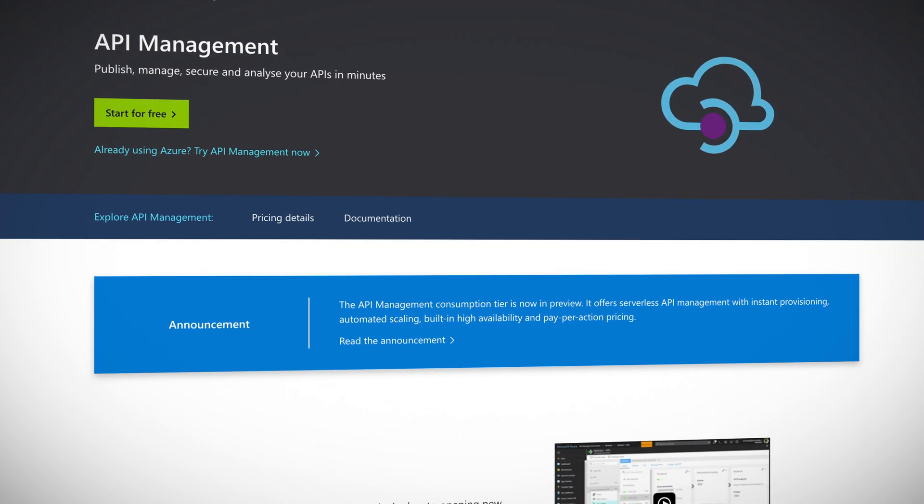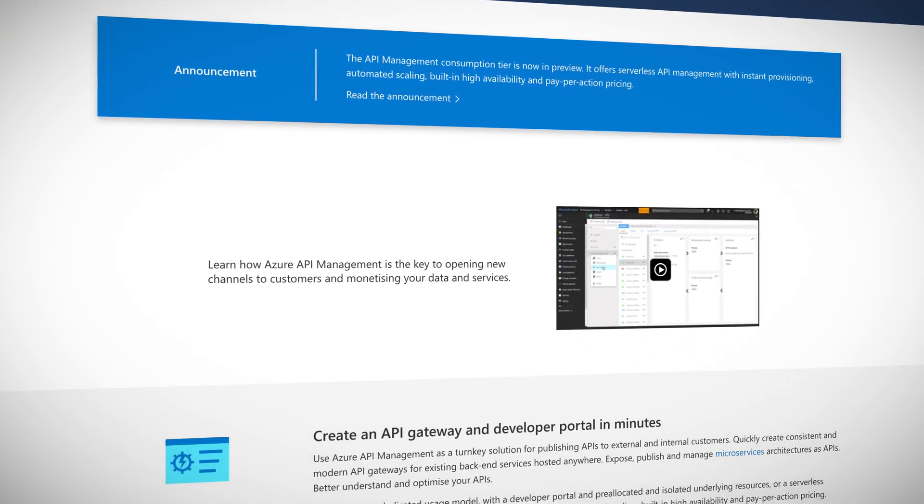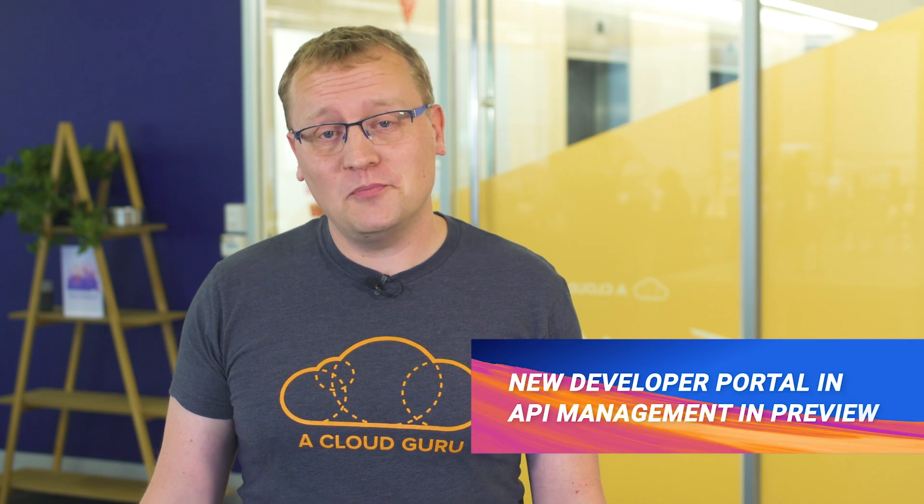APIs, or application programming interfaces, are absolutely everywhere. It is what makes the internet able to deliver cat pictures and animated GIFs of 1960s Batman to you. Azure has an entire product for just this purpose — delivering APIs, not just kittens and Batmans — called API Management. You can host entire complex APIs within Azure ready for developers to consume. A new developer portal experience for API Management is now in preview.